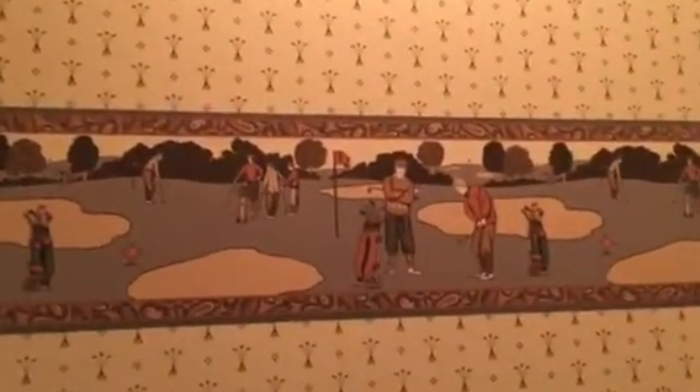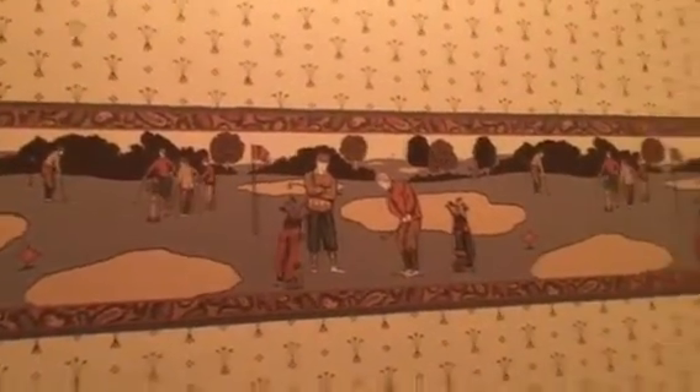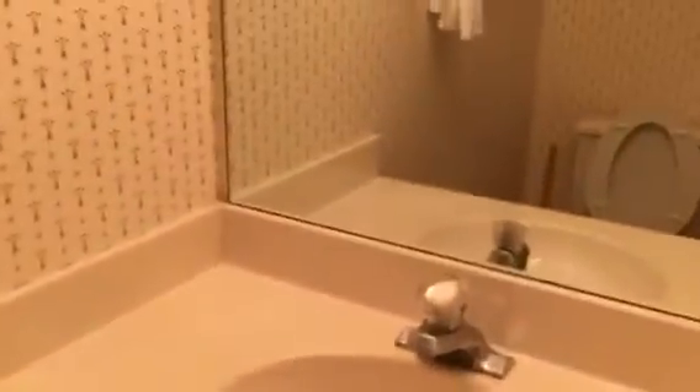This has the half bath here, and there's wallpaper — golf wallpaper. Awesome. Doesn't need a thing. I'm sorry, I should keep my opinions to myself. All right, we just need to close that.